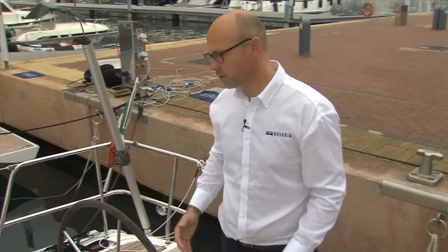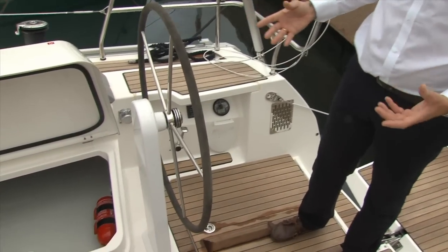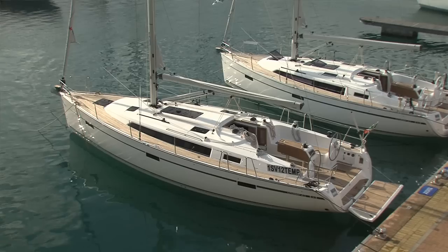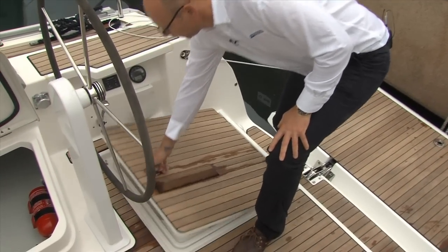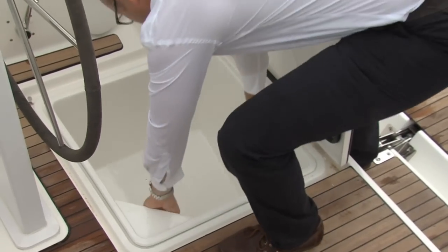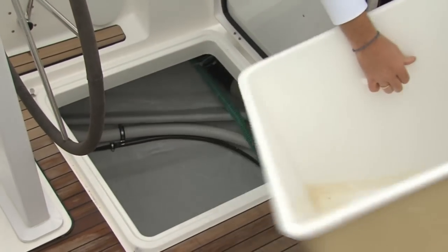In the aft section of the cockpit you find the new pedestals, very light-looking. Integrated in them is the new steering system — a cable-based steering system — and more lockers. Here in the cockpit floor you find two very deep and nicely designed lockers, and a nice feature is the inlays: you just take them out to maintain or service your steering system.